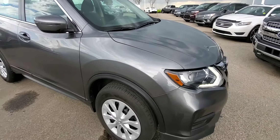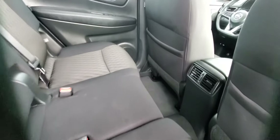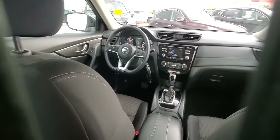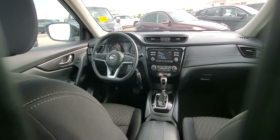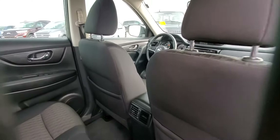I'll move inside and show you a bit more. Have a look at this interior — super clean. You've got Bluetooth, backup camera, heated seats, eco and sport mode. It's really in excellent shape.